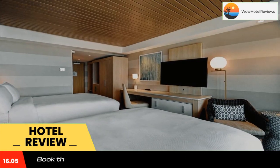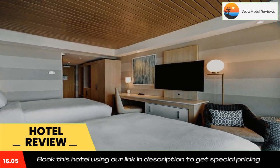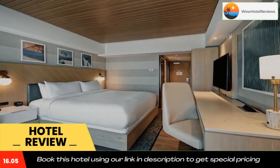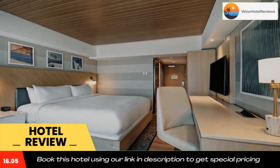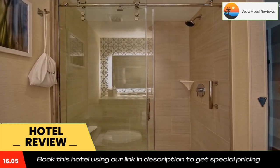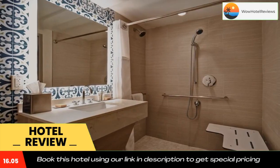A 24-hour reception is also provided. The Virginia Aquarium and Marine Science Museum is 1.7 miles from Double Tree by Hilton Virginia Beach Oceanfront South. Ocean Breeze Water Park is 2.1 miles away, and Oceana Naval Air Station is 6.2 miles from the property.